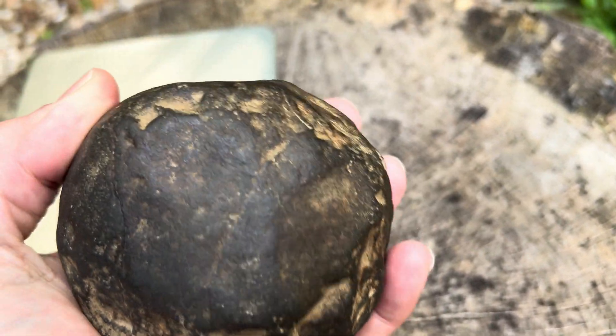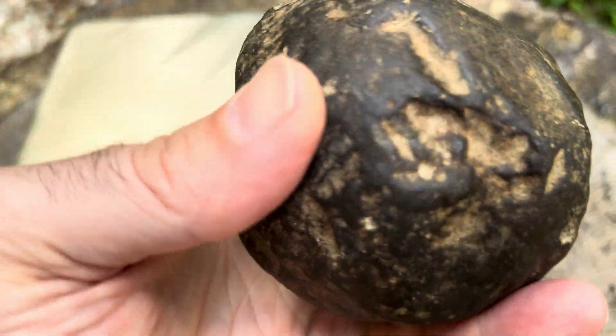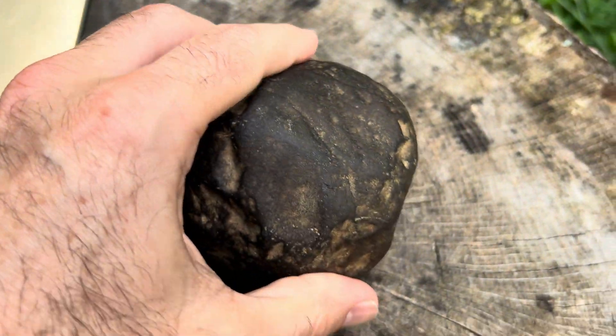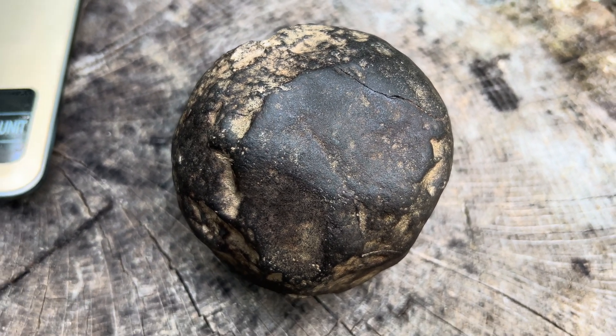When I first found it, it's roughly the size of a softball, maybe a little bit smaller than a softball — it's bigger than a baseball. When I first discovered it, I thought it was just an odd, neat, round rock.